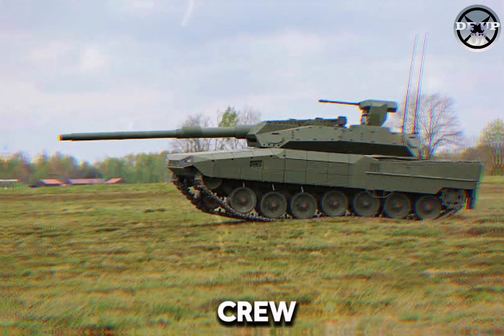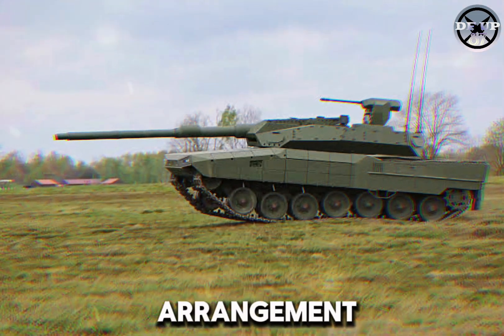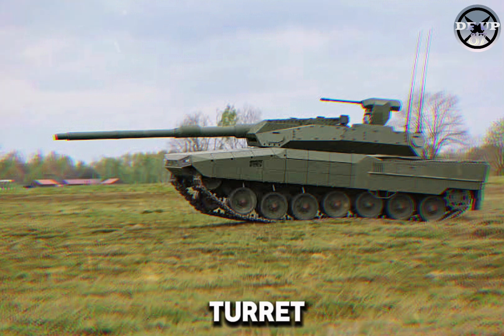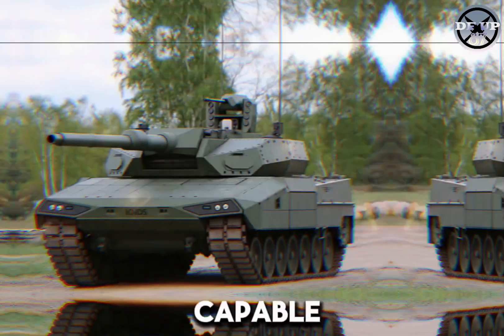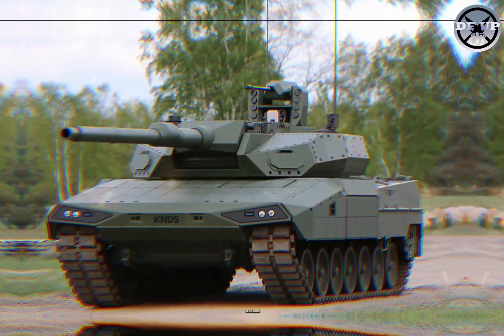Key features include increased crew protection with a lower crew arrangement in a compact compartment, a turret that can be adjusted for a variety of primary calibers, and a modular autoloader capable of firing three rounds in 10 seconds.